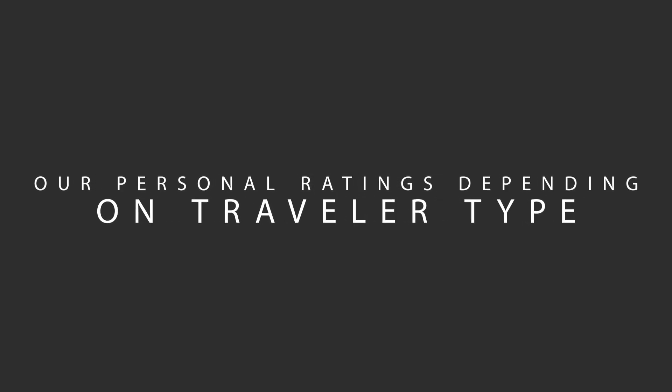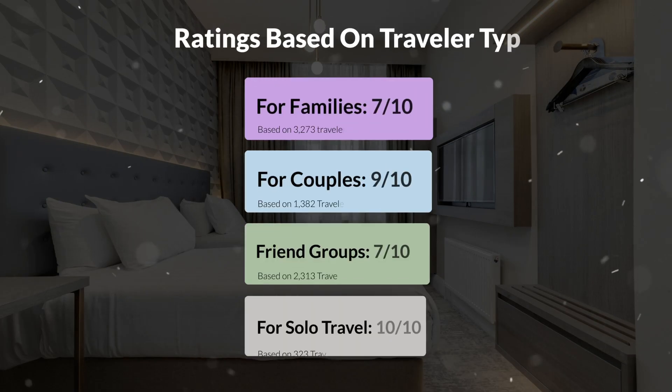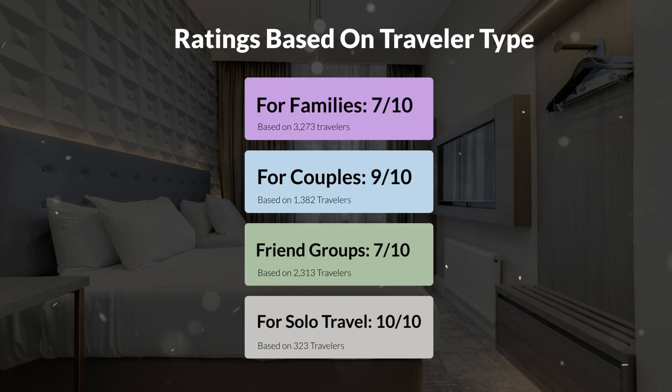Now, let's move on to our personal ratings for this hotel, depending on the type of traveler. For families, 7 out of 10. For couples, 9 out of 10. For friend groups, 7 out of 10. For solo travel, 10 out of 10.